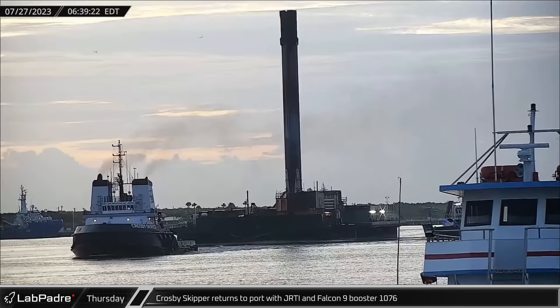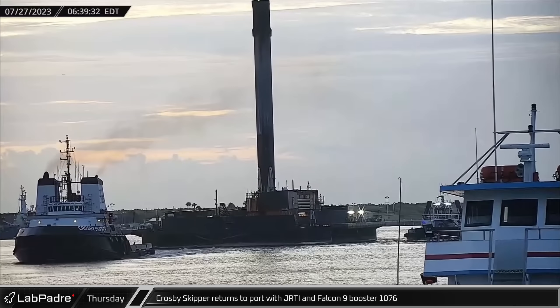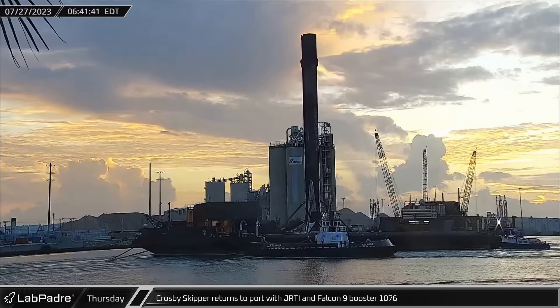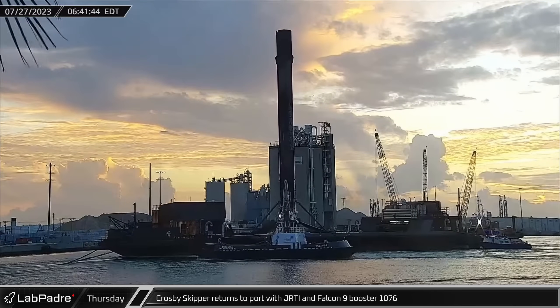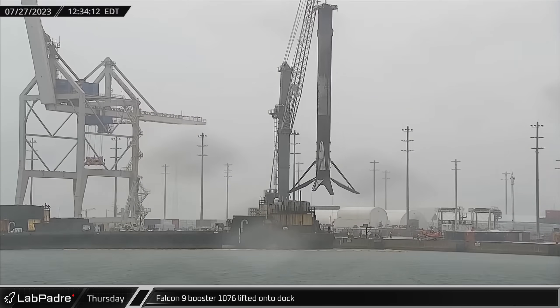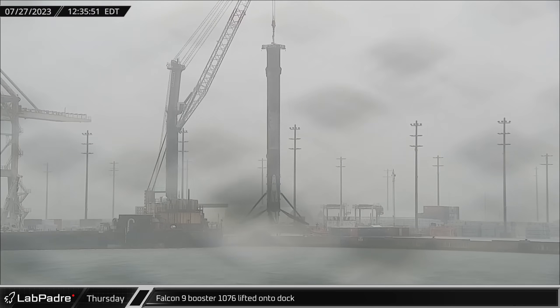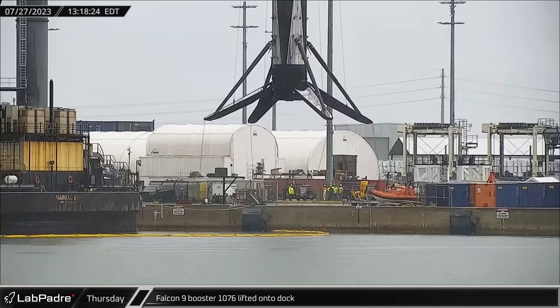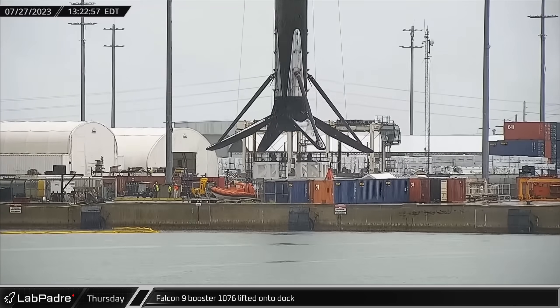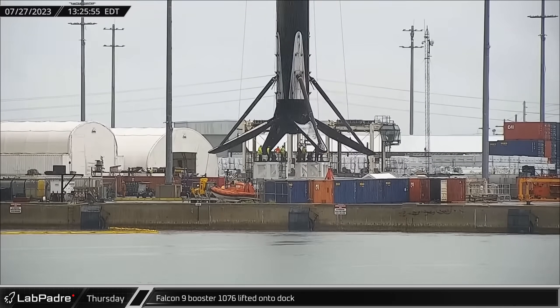On Thursday, Tug Crosby Skipper returned to port with the Just Read the Instructions drone ship and B1070-6 from the Starlink G-6 mission launch. As booster processing advanced, Falcon 9 booster 1076 was hoisted onto the dock in advance of its transportation to Hangar X, where it will undergo preparations for its upcoming mission launch.